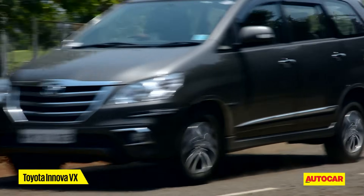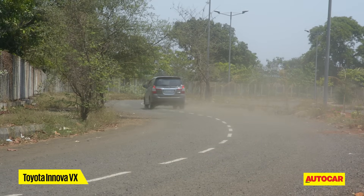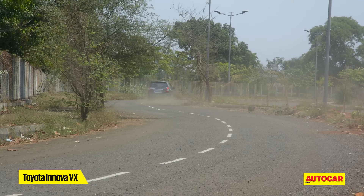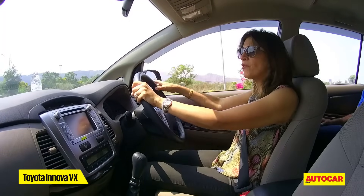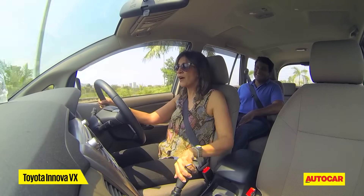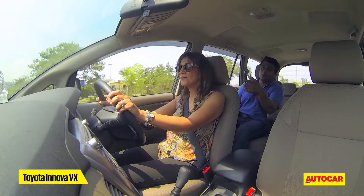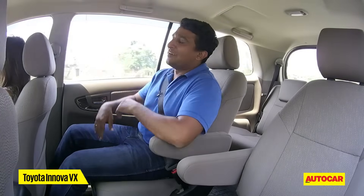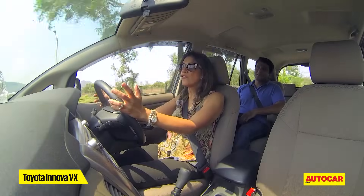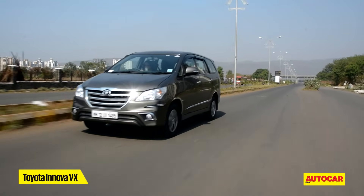That said, the Innova does a great job of actually blunting out potholes — it just sort of decimates them when you go over them. You don't feel them as much as in the other cars. When you see a big pothole, you might expect to slow down, but in the Innova you can just steamroll it without rattling the passengers. That is the real advantage of the Innova.